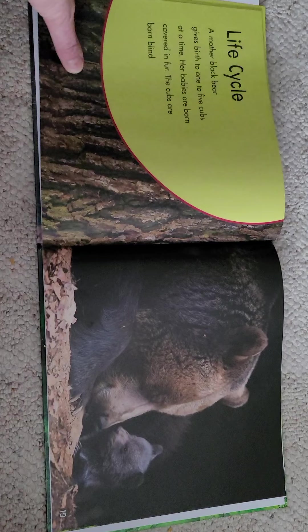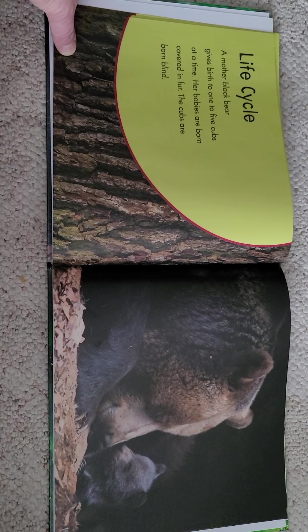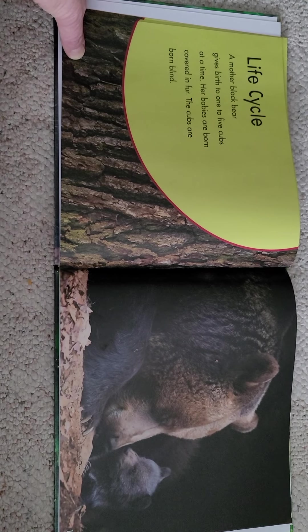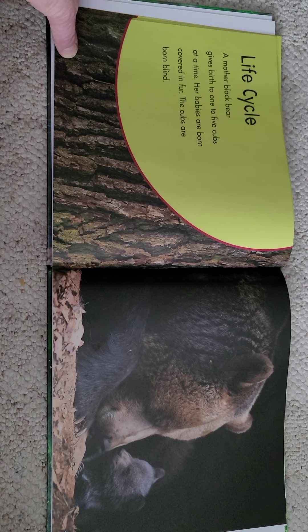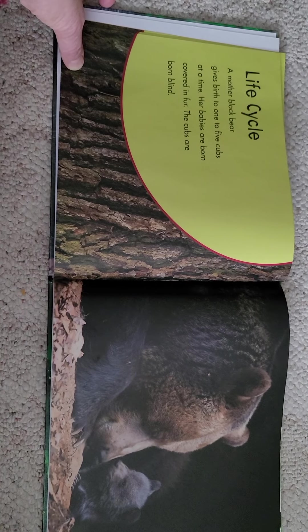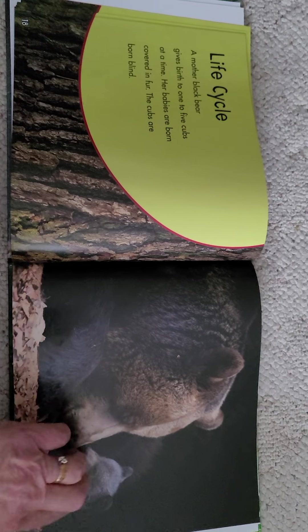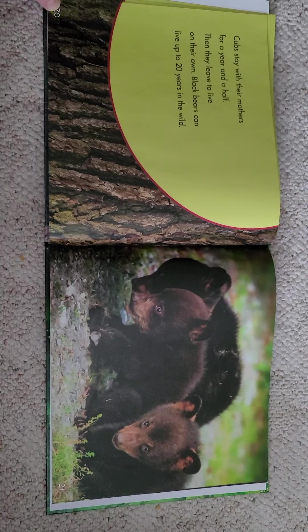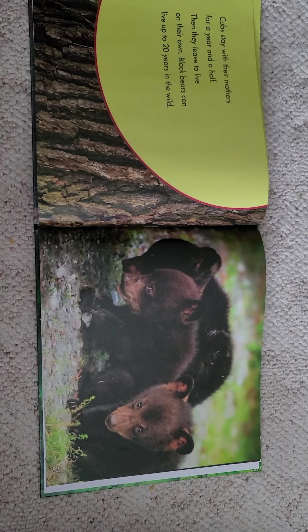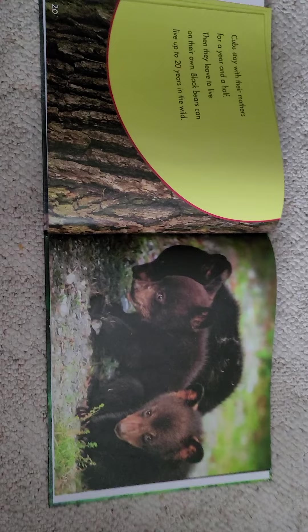Life cycle. A mother black bear gives birth to one to five cubs at a time — she could have one, two, three, four, or five babies all at once, and they're called cubs. Her babies are born covered in fur, but the cubs are born blind. There's a little cub — do you think he's cute? Cubs stay with their mothers for a year and a half, then they leave to live on their own. Black bears can live up to 20 years in the wild. Aren't they cute?